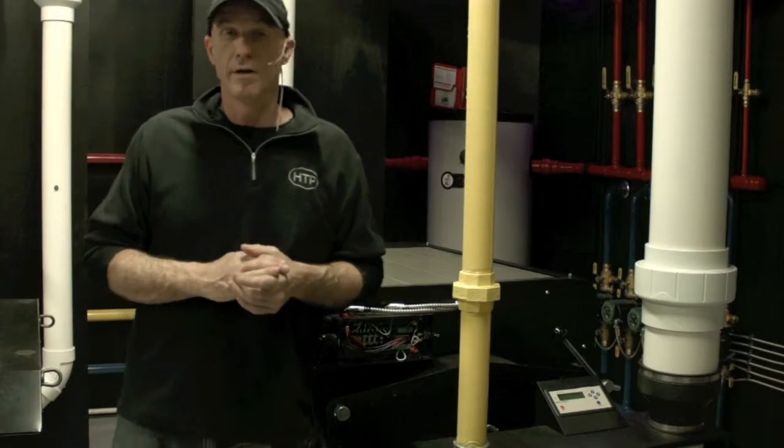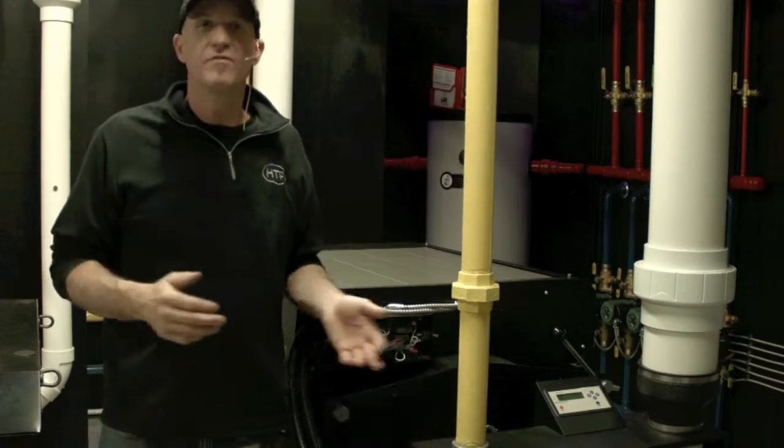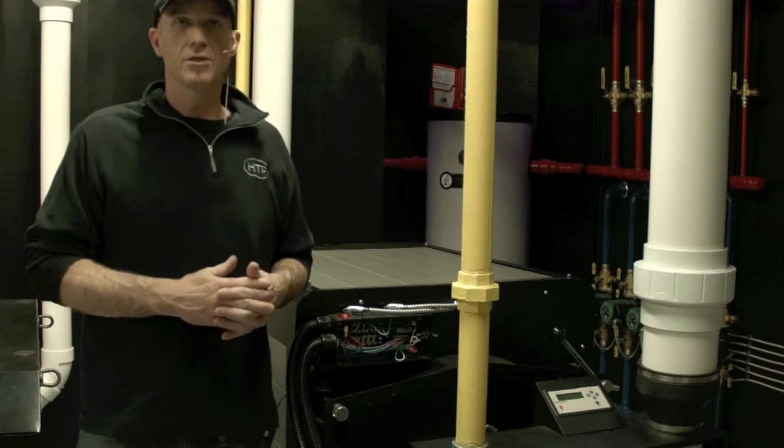The Enduro TI is currently available in natural gas. The connection is a 2-inch NPT female connection and operates between 3½ and 14 inches of water column.